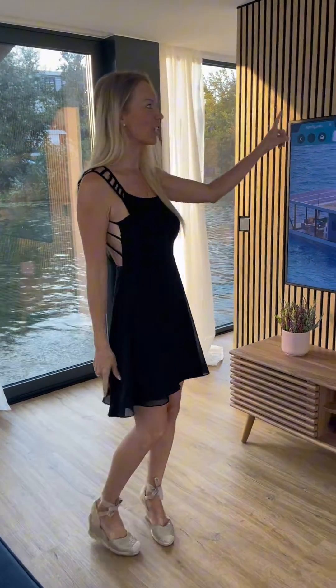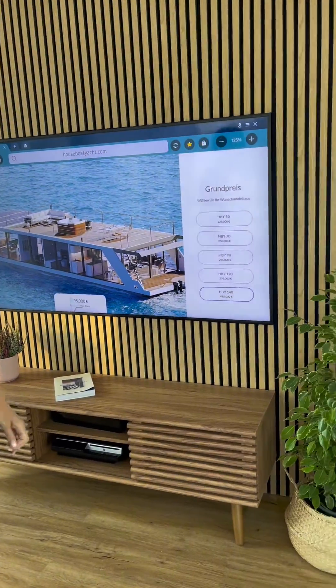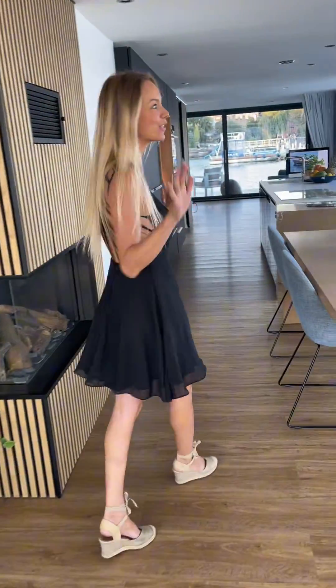Guys, we are in Berlin and we want to show you the House Botiard. Check it out online at housebotiard.com. A penthouse on the water — look at this view.